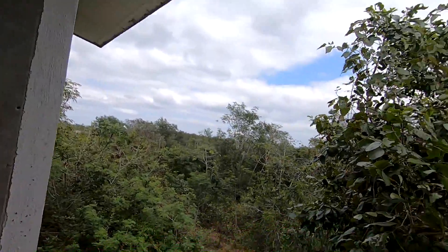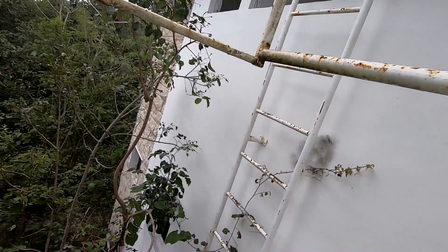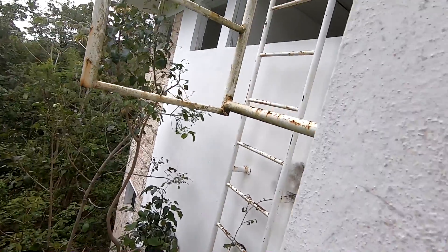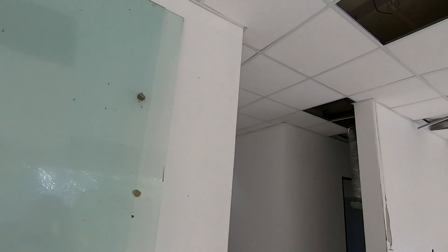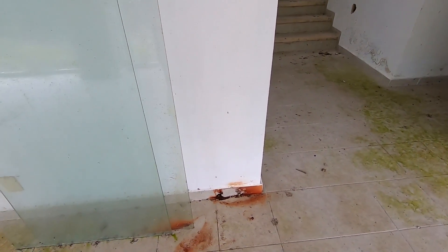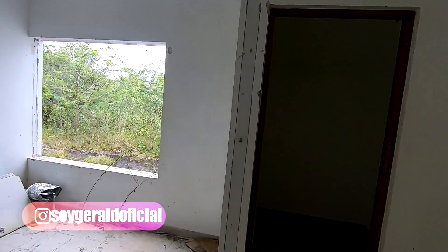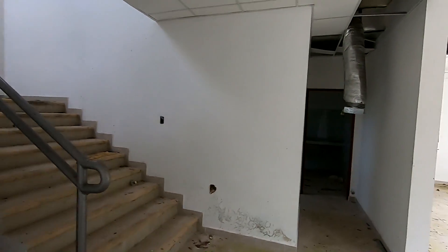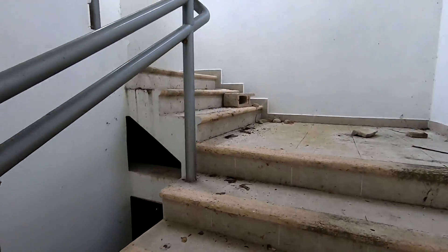Further ahead there are more buildings. We are in the wilderness, on the outskirts of Cancún. Here we can see some stairs — we're about to go up to the roof. We have to be careful because there are many hives of wasps and bees, and some still have their guardians. It looks like someone tried to steal the glass but hurt themselves — there's blood. The place is full of hives, many many hives, so we have to be careful.